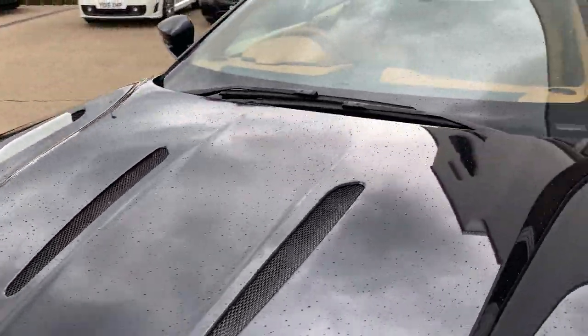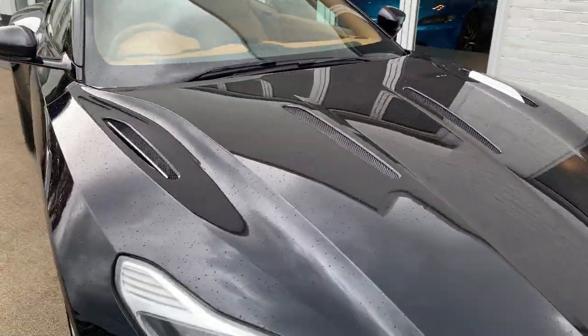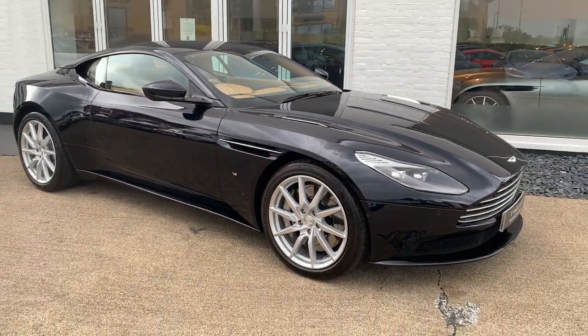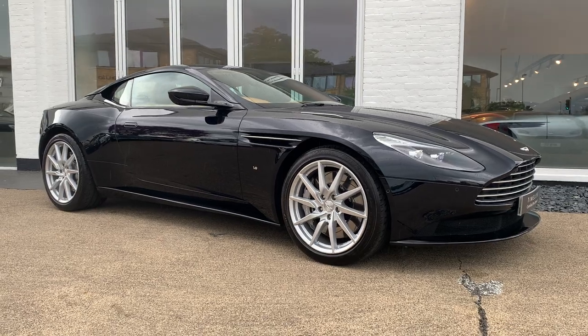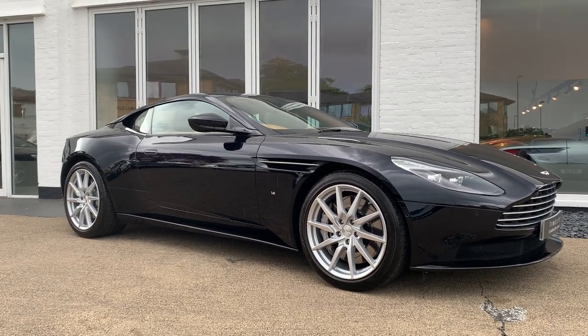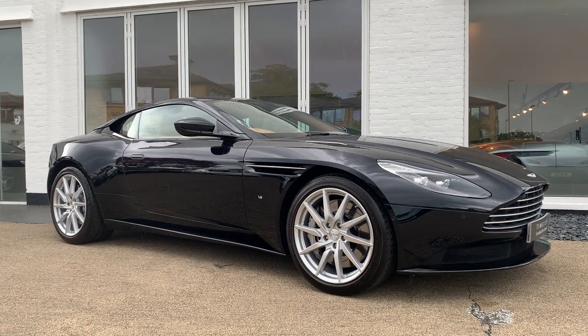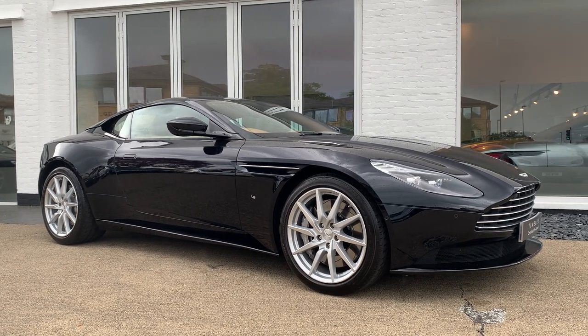So that is our beautiful low mileage ultramarine DB11. This car is available to reserve online, or you can call us on 01932 240 611 and we can arrange for you a contactless delivery. Thank you for watching.